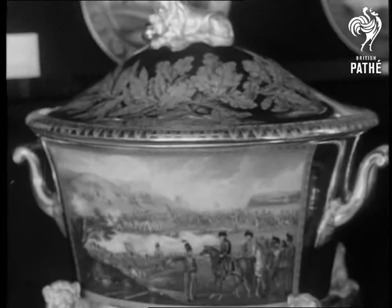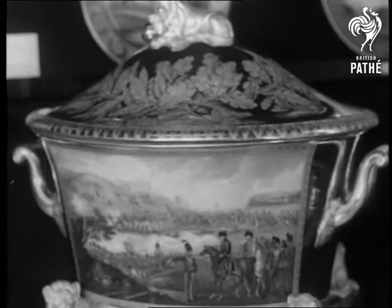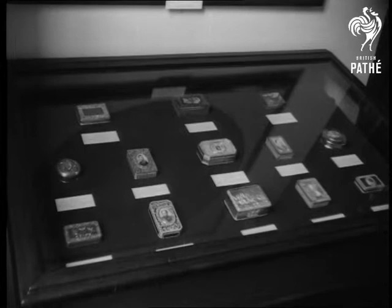Here's part of a 400-piece service from Prussia commemorating Waterloo. The great house and mementos were given by the present Duke, who reserves a flat for his own use.